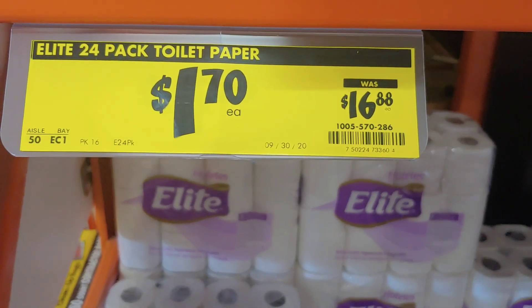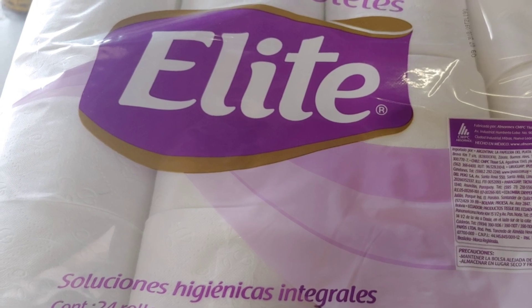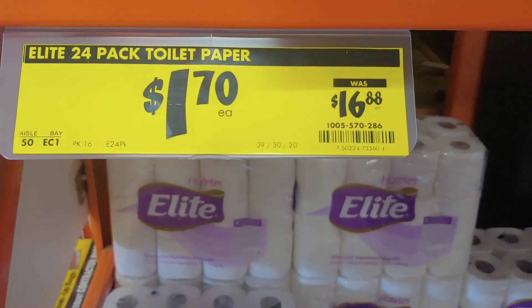Definitely please stop by your local Home Depot or look online and see if they have it. The regular price is $16.88 and right now they're at a rock bottom price of $1.70.